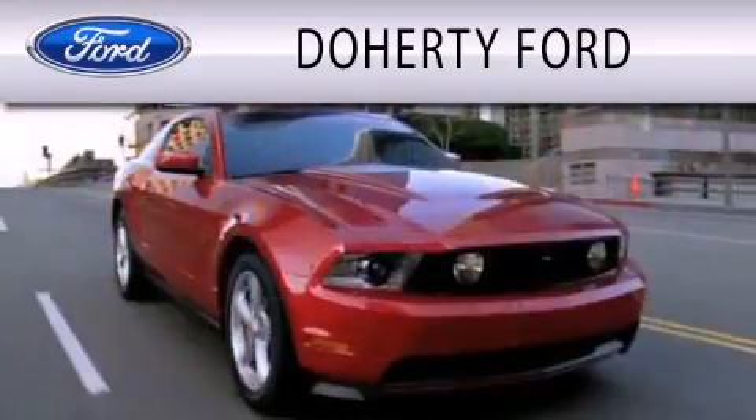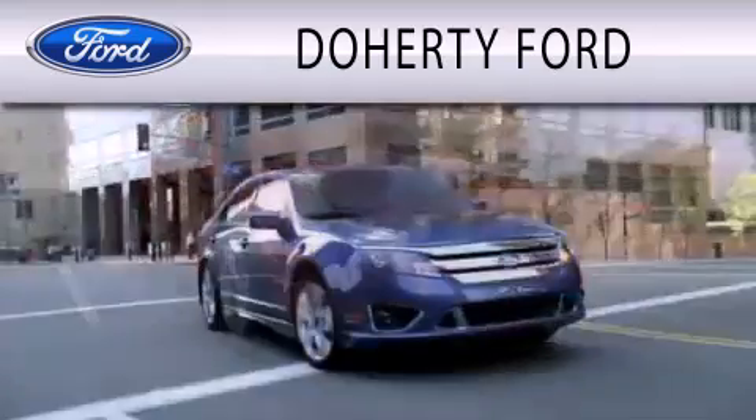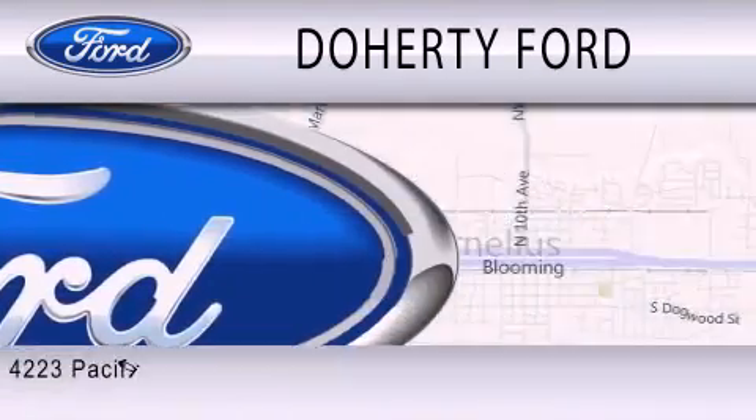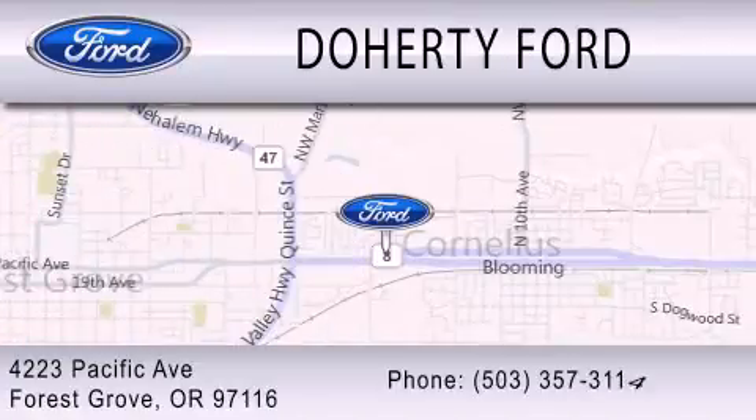Doherty Ford is dedicated to doing everything possible to ensure that the experience you have selecting your next vehicle is as pleasant as possible. We're located at 4223 Pacific Avenue in Forest Grove.